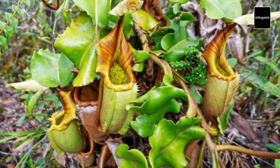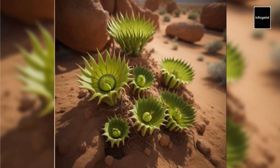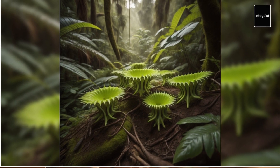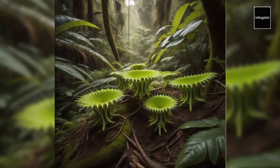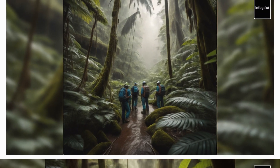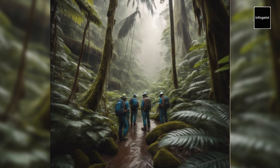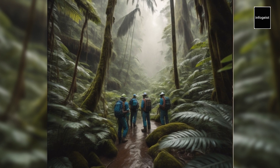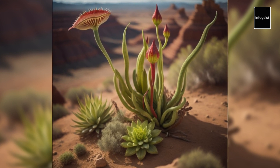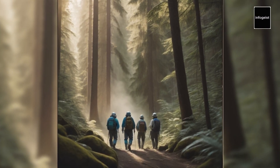The world of carnivorous plants is a testament to the remarkable diversity and adaptability of the natural world. These captivating species have intrigued scientists and nature enthusiasts for centuries, sparking curiosity and deepening our understanding of plant evolution. By studying carnivorous plants, we gain insights into the intricate mechanisms of adaptation and the incredible strategies plants employ to survive in challenging environments. Researchers continue to unravel the mysteries surrounding carnivorous plants, investigating their genetic makeup, physiological adaptations, and ecological roles — a reminder that nature continually surprises us with its ingenuity.